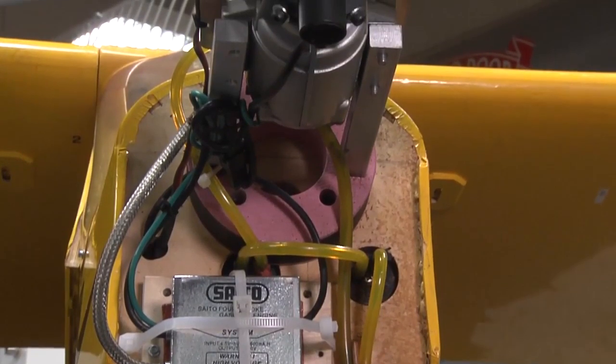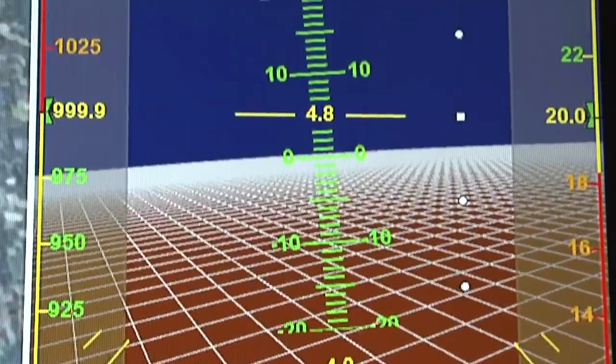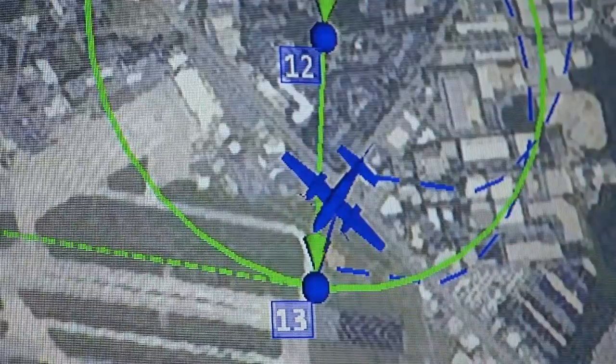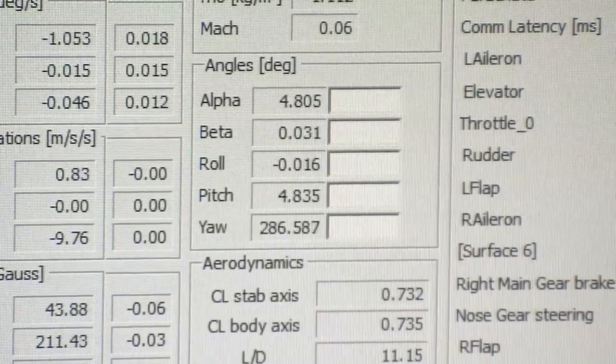When you go to the hobbyist level of aircraft, they're often remote controlled. As you start getting more and more autonomous, you can now program the autopilots of these aircraft to fly waypoints. So you pick different GPS locations and program them into the autopilot of the aircraft — you say go to points A, B, C, D, E, F in this order.